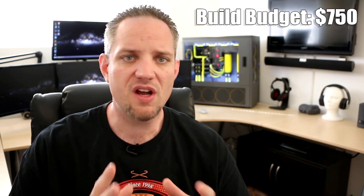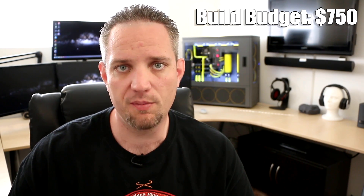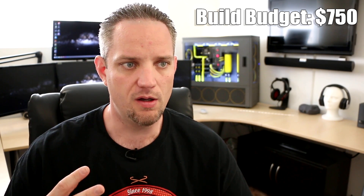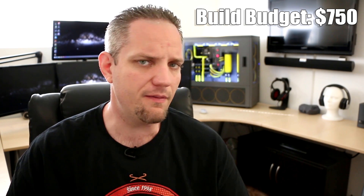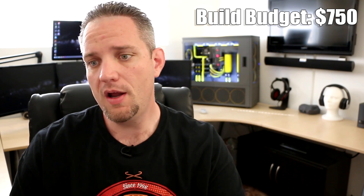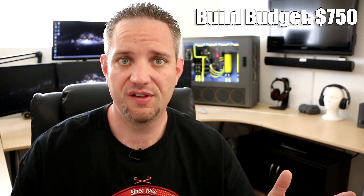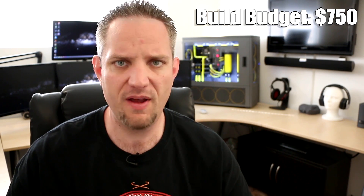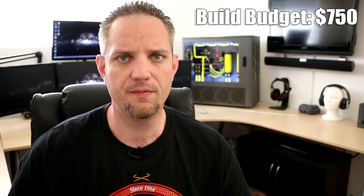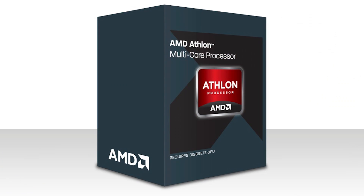Today we're going to look at how I would spend $750. That tends to be pretty much the sweet spot where a lot of people are willing to spend money when it comes to their first build — I know that because I keep an eye on the budgets people ask me about. $750 seems to be the main price point. We're also going to be doing builds that are cheaper, builds that are more expensive, and then some that are just outrageous — like how would I spend $15,000, just for the fun of it.